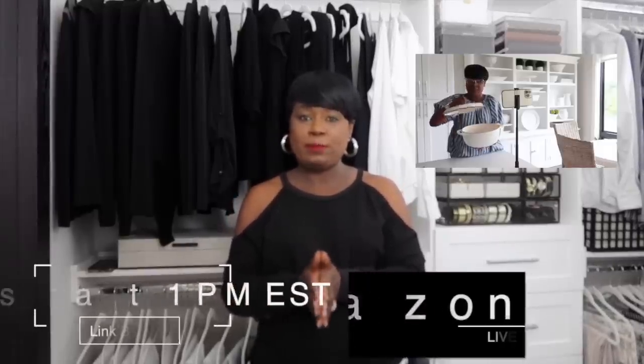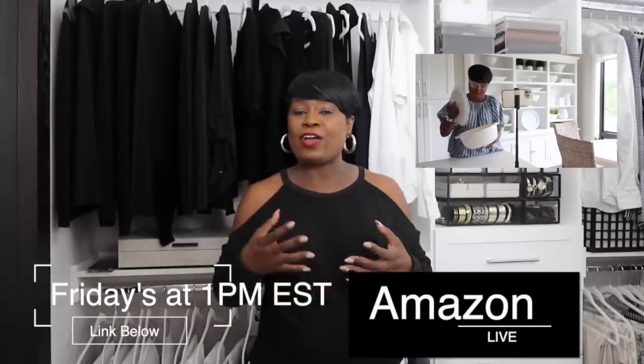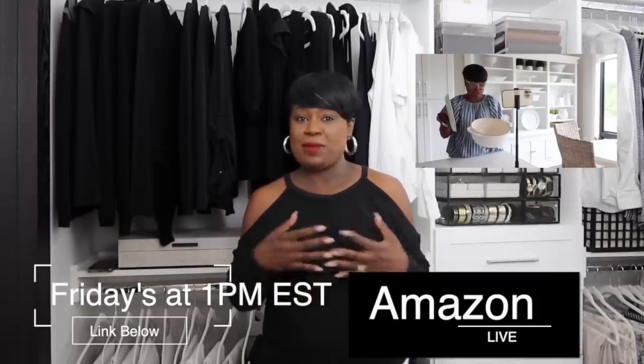Friends, jump into those closets and have fun creating your beautiful boutique. If you do, go over to Instagram or Facebook and tag me — I'm at Home with Nikki. Be sure to follow me, and remember I am live on Amazon every Friday at 1 p.m. Eastern Standard Time. We call ourselves the friend girls and just have a good time over there. I hope to see you there, and this is Nikki saying goodbye.